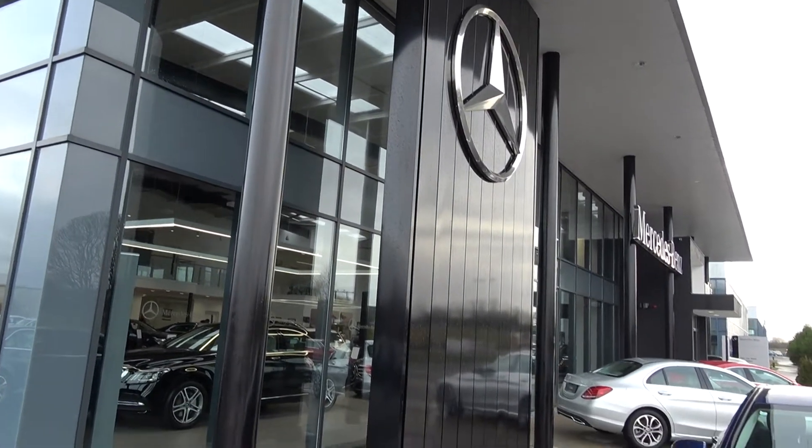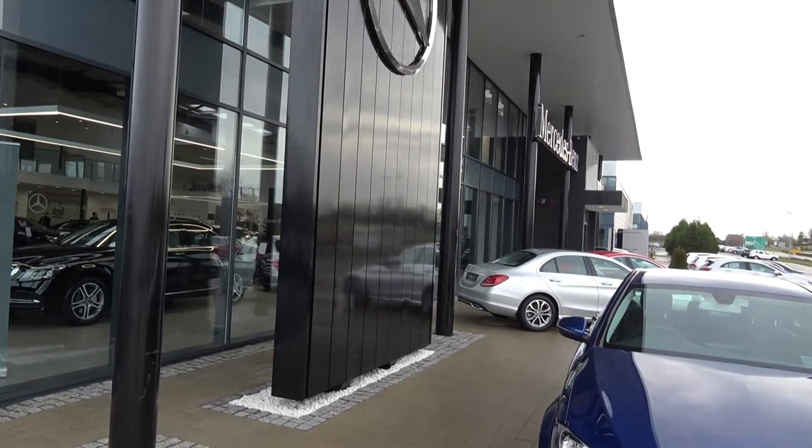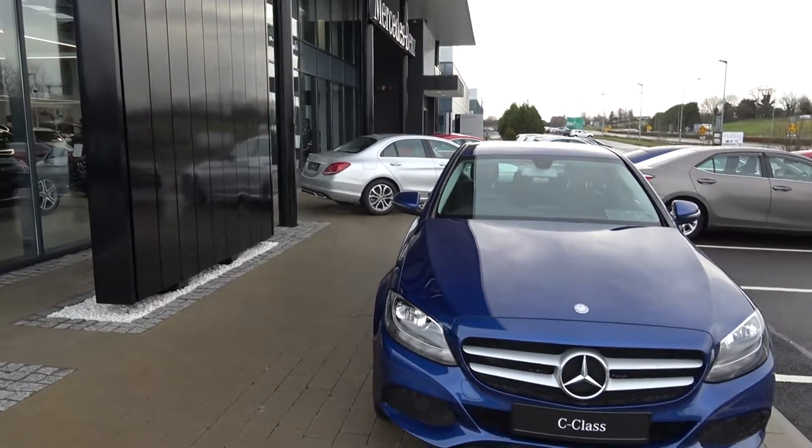Hello and welcome to Connelly's Mercedes-Benz Sligo. On display today we have this stunning 2017 Mercedes-Benz C-Class.